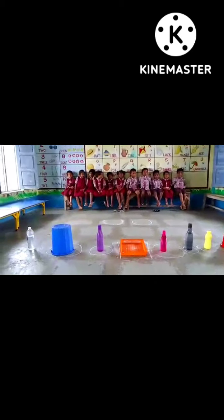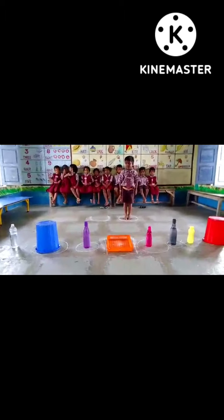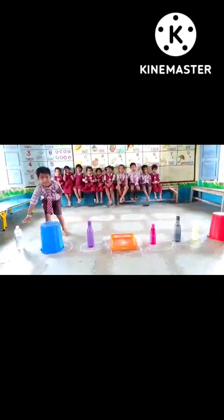Next, Dinesh. Where is white color? Yes, very good, go and sit.